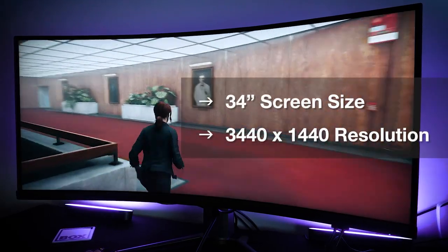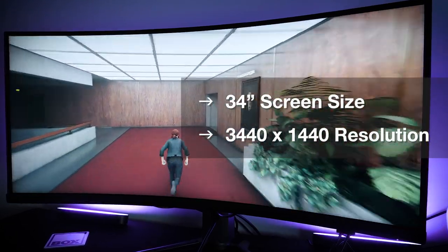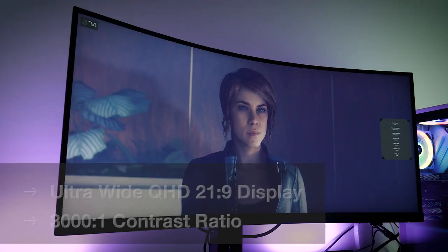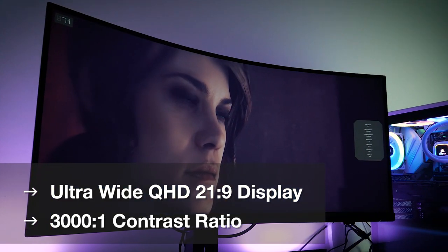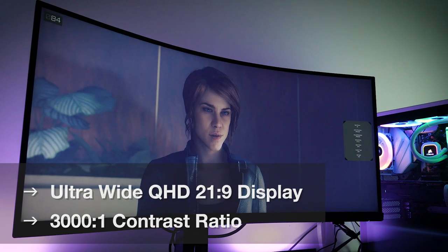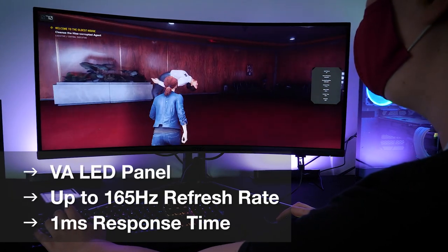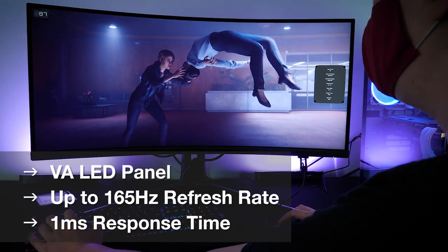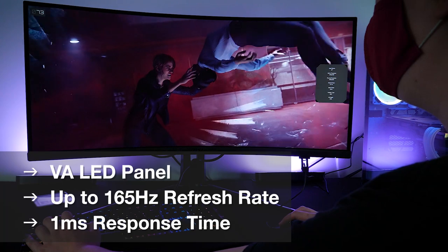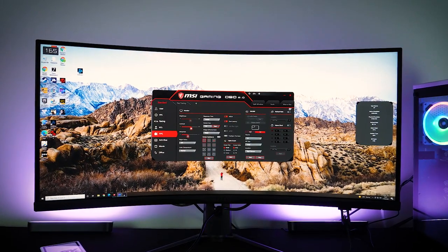With this monitor you get a 34 inch screen at 3440x1440 display resolution. It's an ultra-wide QHD 21x9 display with a 1000R curvature and a 3000 to 1 contrast ratio. The VA LED panel supports a maximum of 165Hz refresh rate with that sought after 1ms response time to benefit fast moving games while maintaining sharp picture quality.